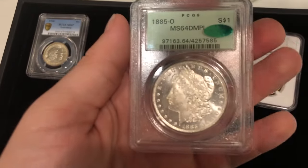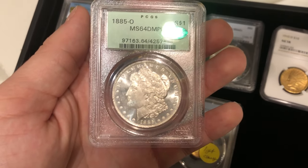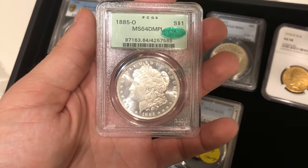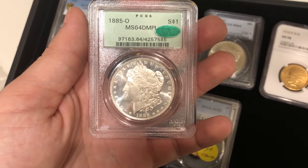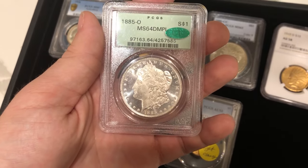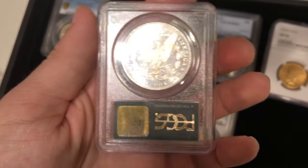The last coin on this tray, and the first sticker we're going to show in this video, is this 1885-O Morgan dollar graded Mint State 64. It is DMPL and is CAC approved. A little New Orleans Mint coin — it is a little soft in terms of its mirrors, but it's green on green and it's really nice.